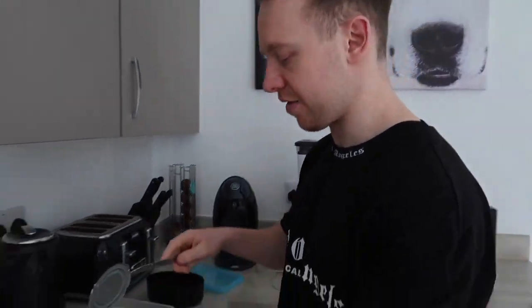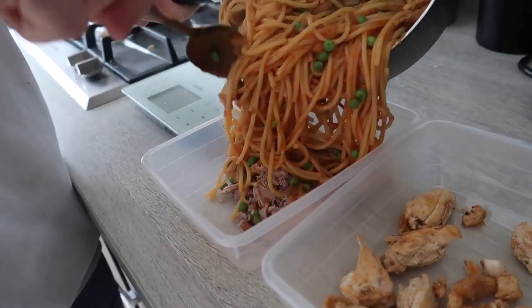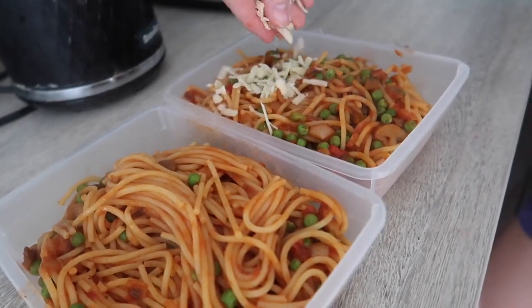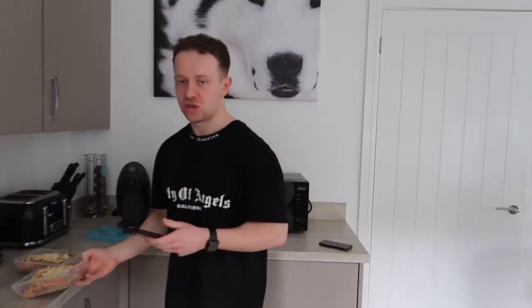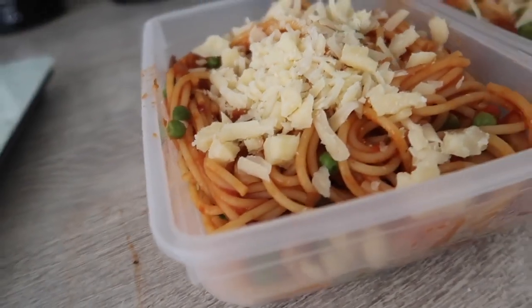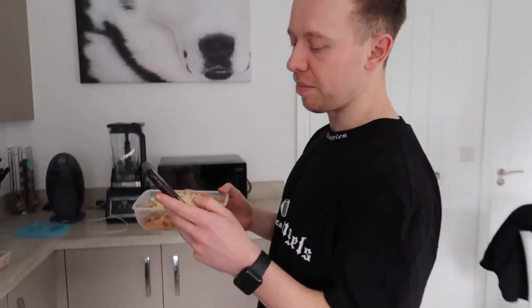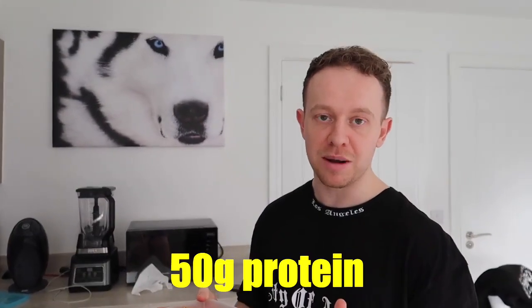Em will be having chicken with hers and I'm having tuna - so wipe that in there. We're just eyeballing this, not too bothered about being completely accurate. There we go - the end product. Running through the macros: 98 grams of carbs, 12 grams of fat, and 50 grams of protein.